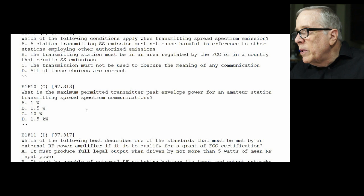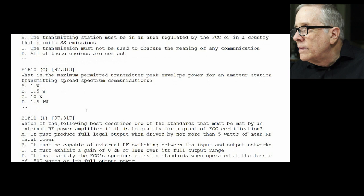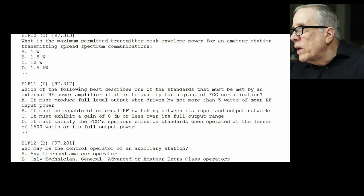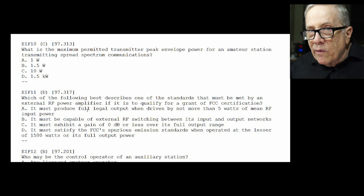The station transmitting spread spectrum emissions must not cause harmful interference, must be in an area regulated by the FCC or in a country that permits spread spectrum, and the transmission must not be used to obscure the meaning of any communication — so it's really pretty strict. E1-F10: what is the maximum permitted transmitter peak power for an amateur station transmitting spread spectrum? The answer is 10 watts — and only 10 watts. E1-F11: which of the following best describes a standard that must be met by an external RF power amplifier to qualify for FCC certification? The answer is D — it must satisfy the FCC's spurious emission standards when operated at the lesser of 1500 watts or full power, and again that's at 43 dB down.